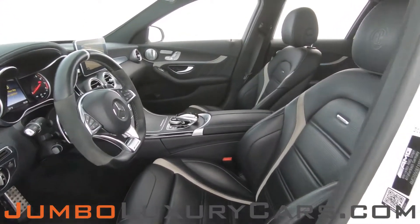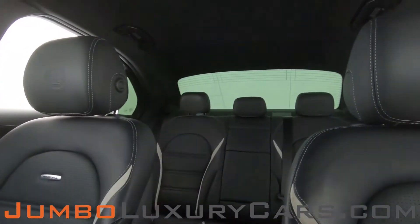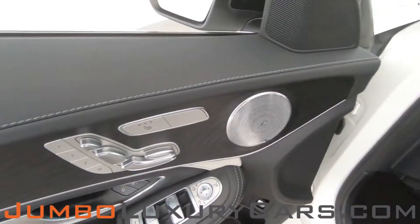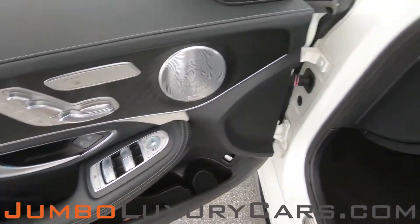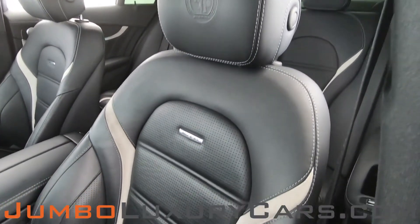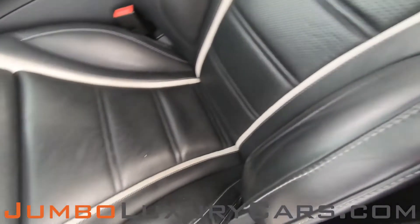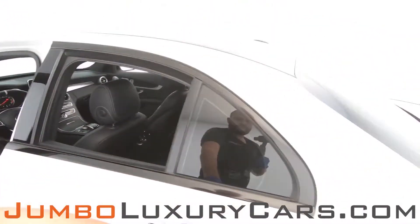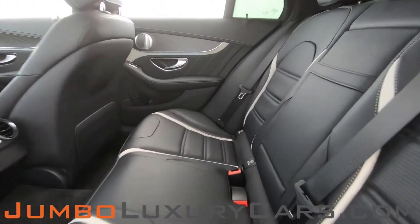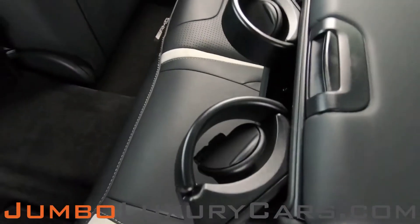Now let's check out the interior. All buttons are in excellent condition. The driver's seat has slight wear and tear — nothing major. Back seats are in excellent condition. Here we have additional storage and cup holders.